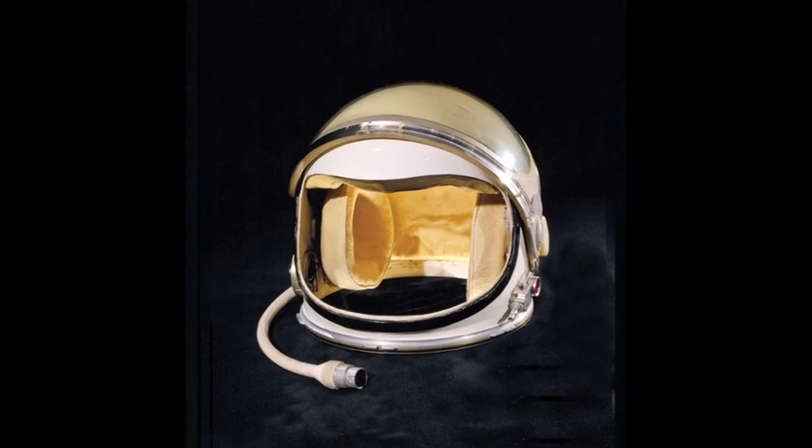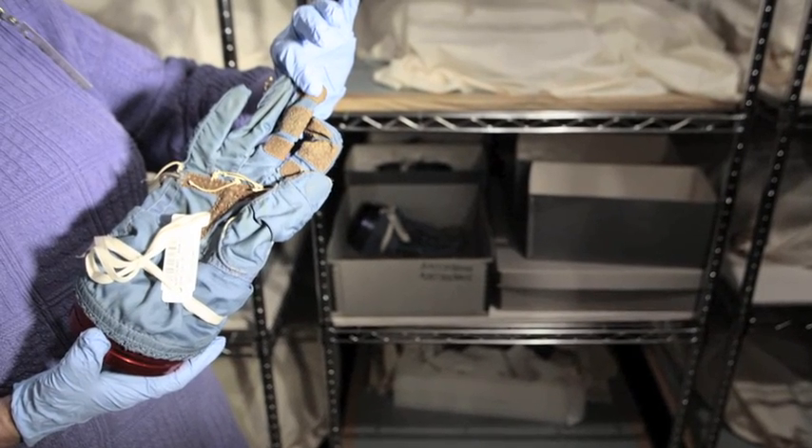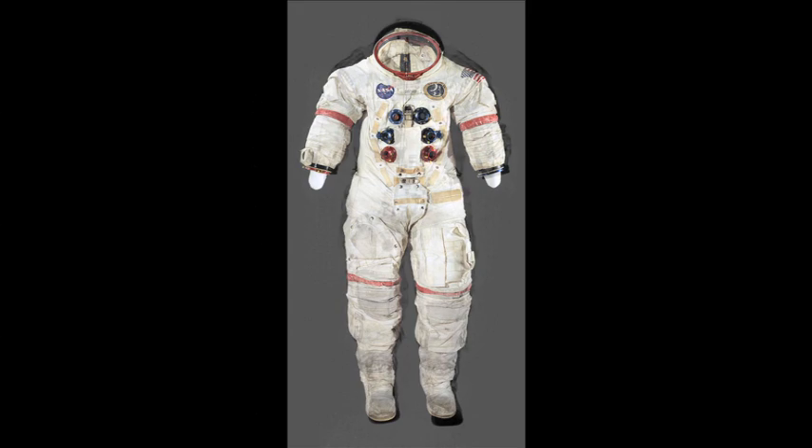The suits are the subject of an exhibition starting this spring at museums around the country. Because of their fragile condition, the exhibition will consist of full-size photographs and x-rays.